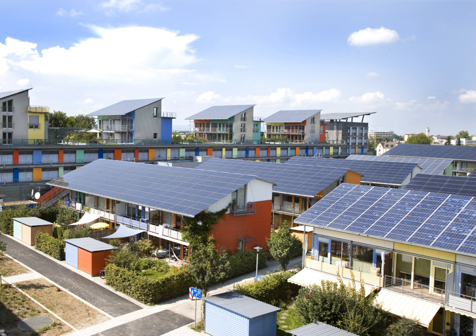Crystalline silicon solar cell prices have fallen from $76.67 per watt in 1977 to an estimated $0.74 per watt in 2013. This is seen as evidence supporting Swanson's Law, an observation similar to the famous Moore's Law that states that solar cell prices fall 20% for every doubling of industry capacity. As of 2011, the price of PV modules has fallen by 60% since the summer of 2008. According to Bloomberg New Energy Finance estimates, solar power is now on a competitive footing with the retail price of electricity in a number of sunny countries, with an alternative price decline figure of 75% from 2007 to 2012 also published.